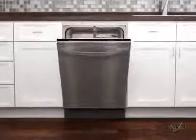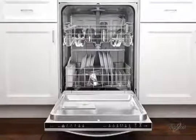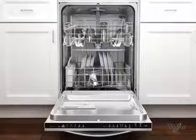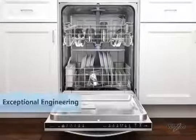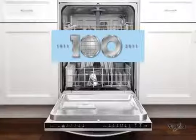With a revolutionary, resource-efficient wash system, these dishwashers optimize performance and quietly deliver clean dishes. You may wonder how they do that. The answer is the result of exceptional engineering and over 100 years of experience in the appliance industry.